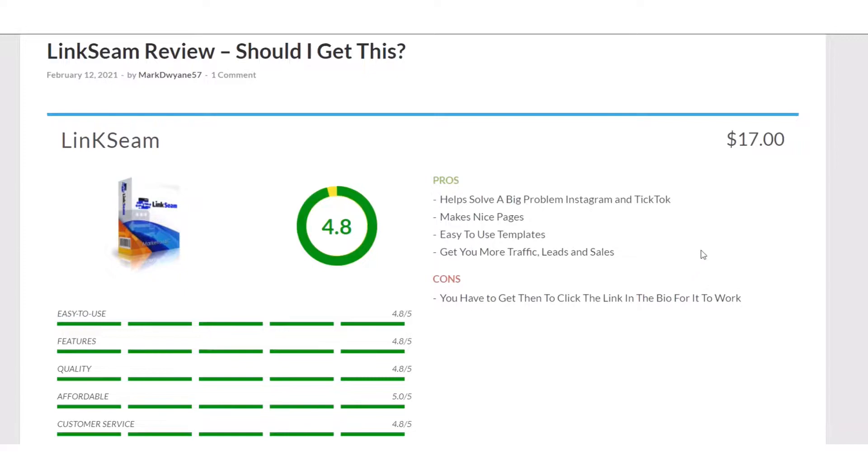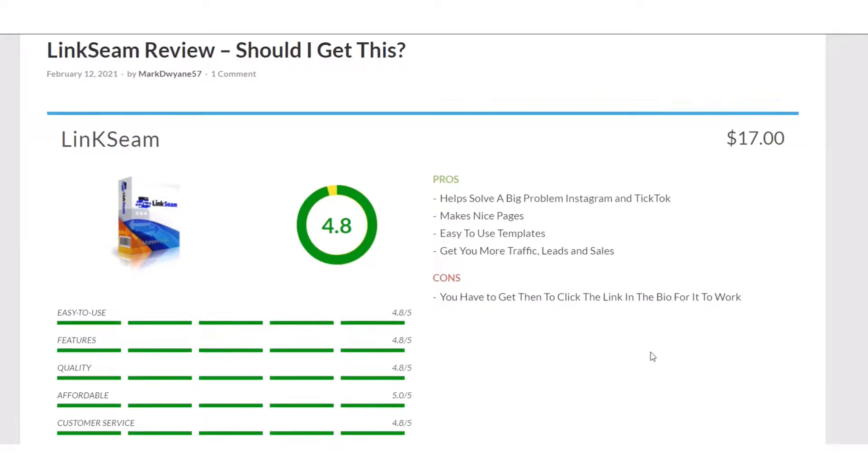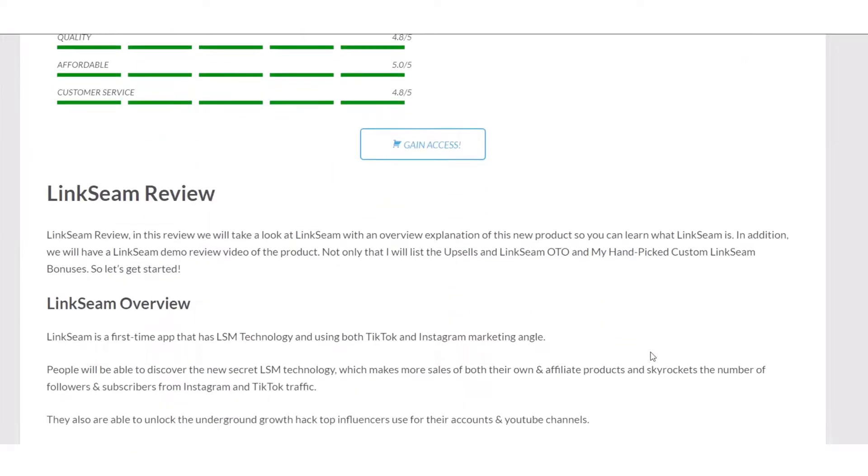Anyway, that's how I rated it. It's $17 and rated 4.8. I wish I could show it to you, and I'm going to show you the rest of the review.